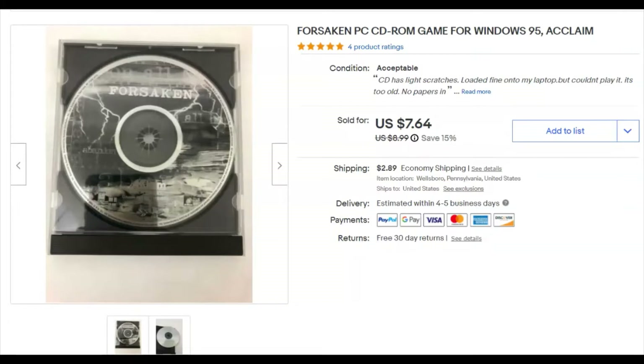This is an old PC game for Windows 95 called Forsaken. I didn't pay anything for it — I probably got it in a free pile at the thrift store. I listed it November 3rd, 2019 and it sold May 1st for $7.64 plus shipping. That's about a year and a half to sell, but it was free and doesn't take up much room. I think I was running a sale — $7.64 is an odd number; I had it listed for $8.99.